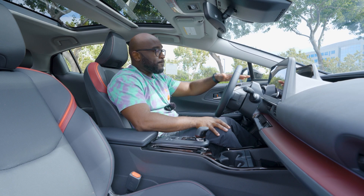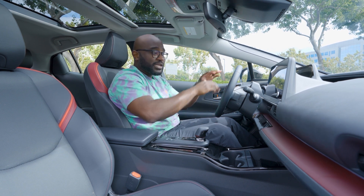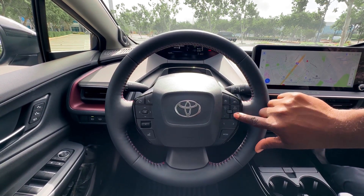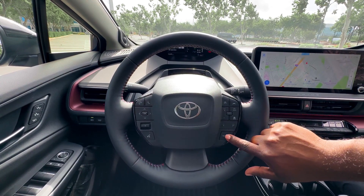Looking right above this leather-wrapped steering wheel — which is really cool and adds a little bit more elegance, with red stitching to complement the trim — there's an infrared sensor that is paying attention to what the driver is doing. And if you're not looking where you're supposed to, the front screen is going to prompt you and let you know that you're not doing the right things.